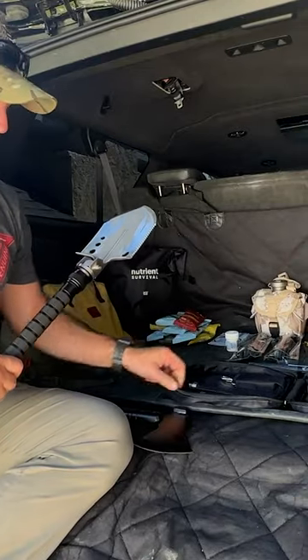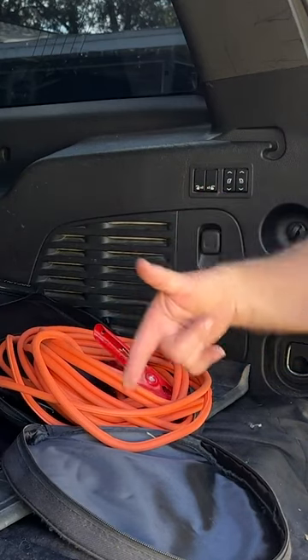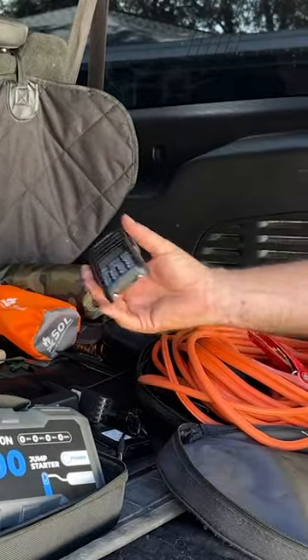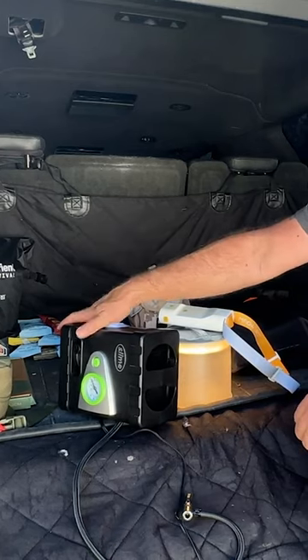You can even convert the multi-tool into a hatchet. If you don't have a set of jumper cables in your vehicle, we are taking away your man card. To jump start your car, you can use your jump box. We're also going to have our portable ham radio, and you should have some light sources with you.